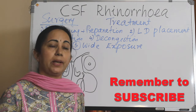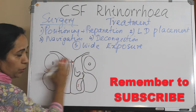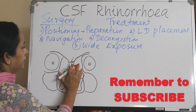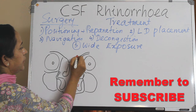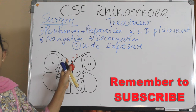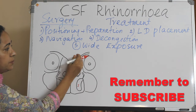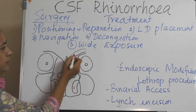Common sites are the cribriform plate or the ethmoid roof. For the cribriform plate — as shown in this coronal cut — a middle turbinectomy along with partial ethmoidectomy has to be done. If the leak is in the ethmoid roof, again middle turbinectomy and partial ethmoidectomy are required.